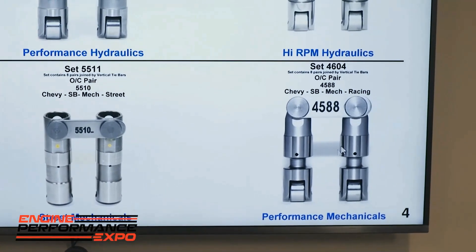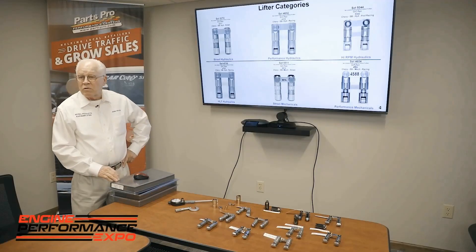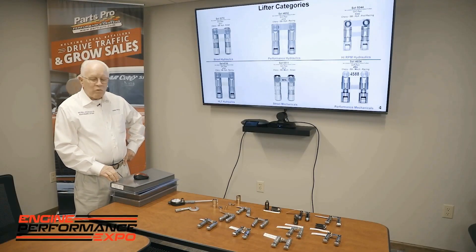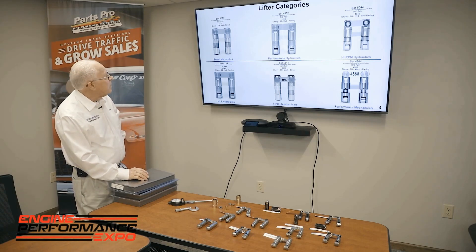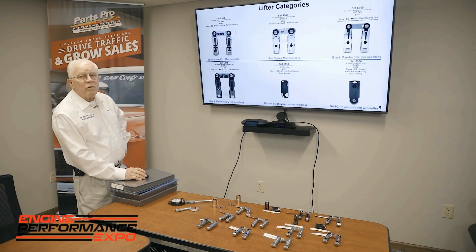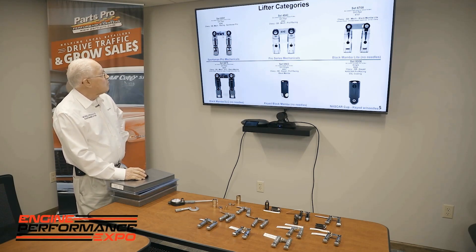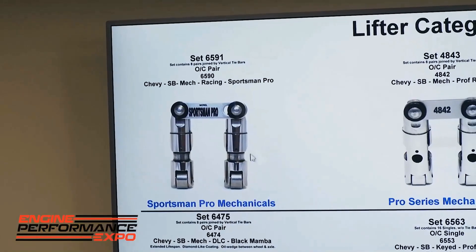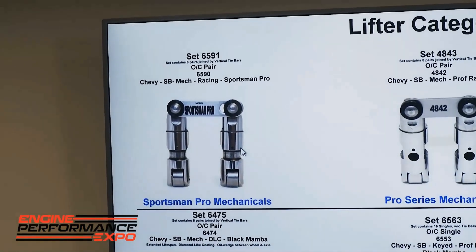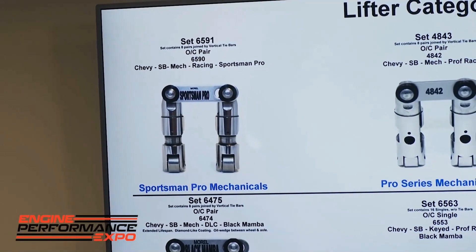Then we move to our performance mechanicals. The 4604s have been around for quite a while — it's a good durable lifter. We came out a year ago with our sportsman racing lifter, which we call the sportsman pro. It's cut up on the sides so you can go to a low base circle and still have it operate properly.